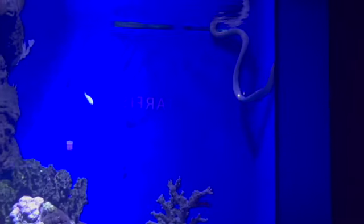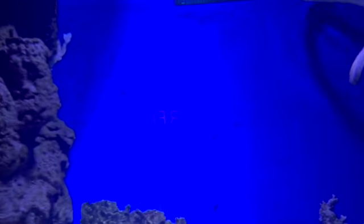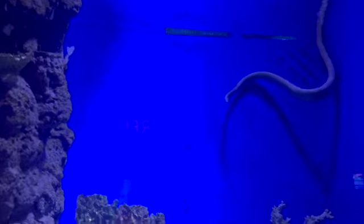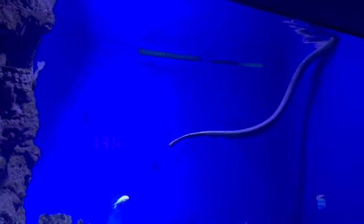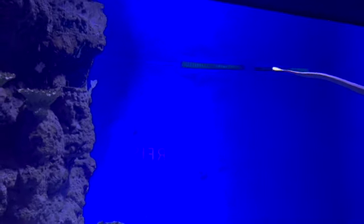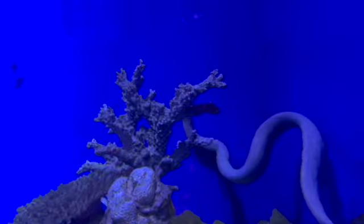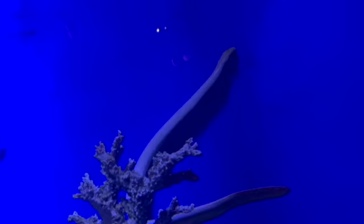The scientific name is Aipysurus laevis. They are an elapid snake and they are highly venomous. Sea snakes have to be highly venomous because they hunt fish in the ocean — their venom has to be super potent, or else they'll bite the fish, the fish will freak out, swim away fast, and by the time the venom takes effect, that fish will be too far gone to chase. So that's why they have such potent venom — to immediately kill the fish.